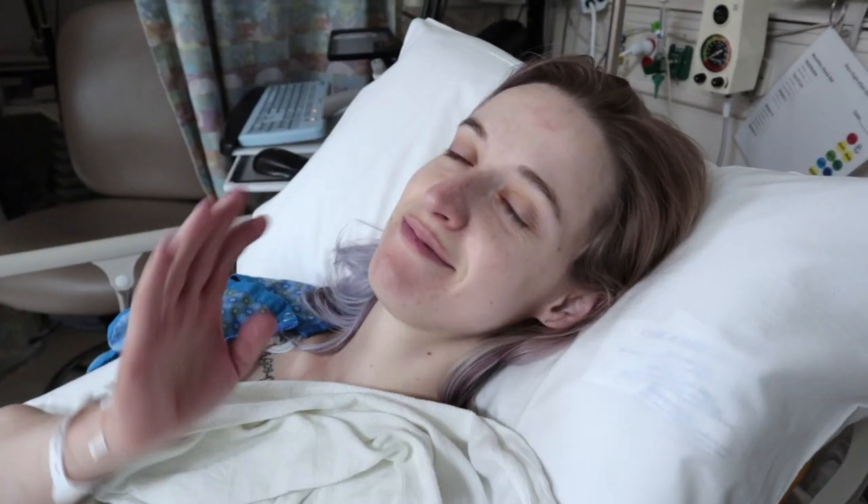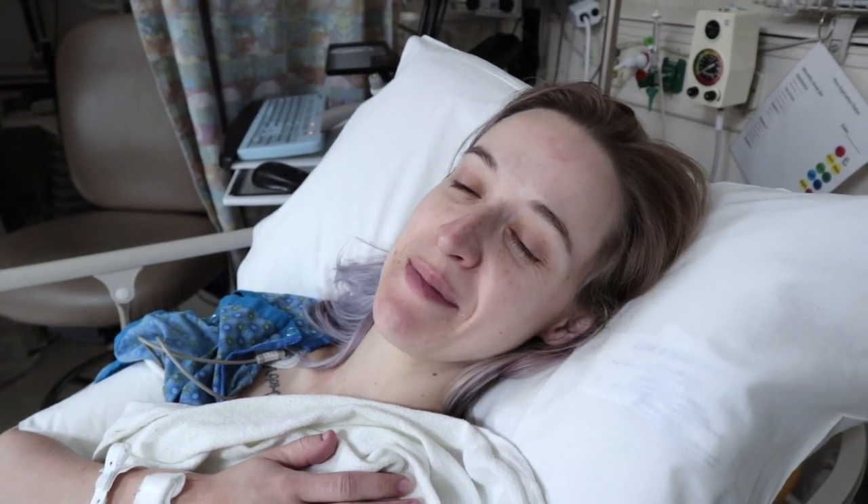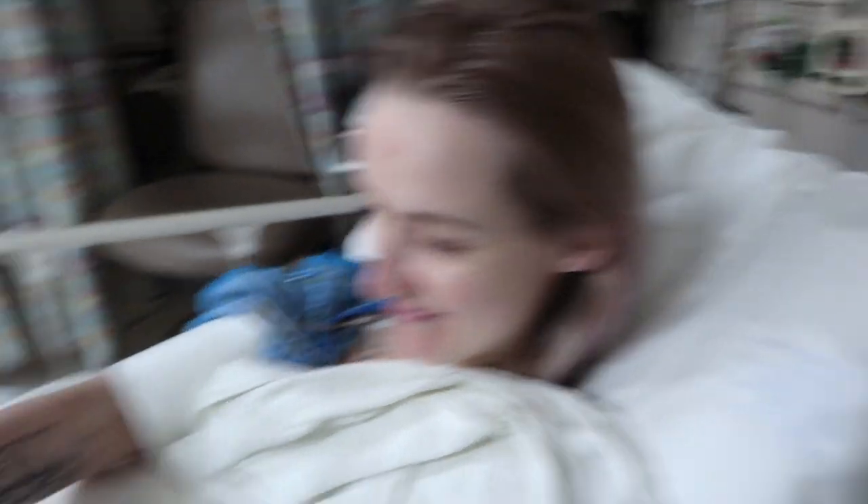So I just got out of surgery. Apparently there were two bursas as I expected and they removed the screw, and I think everything basically went well. Words are hard when you're coming out of anesthesia. Basically everything went well — I'm gonna need some more crackers and go home. How are you feeling? Good surgery.